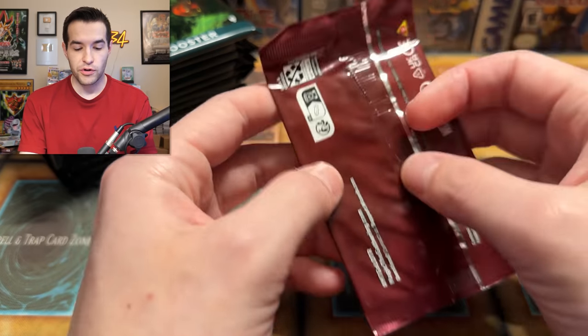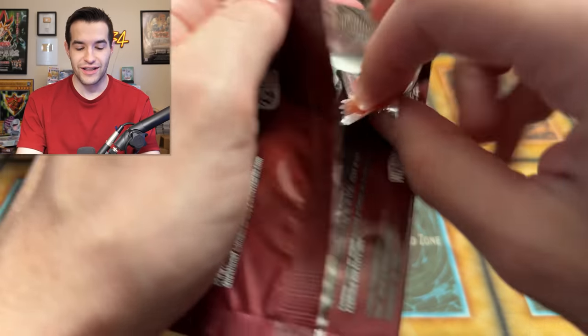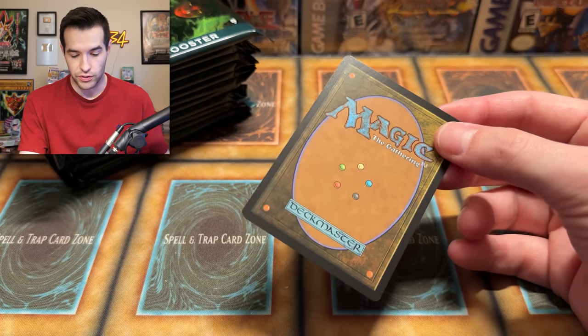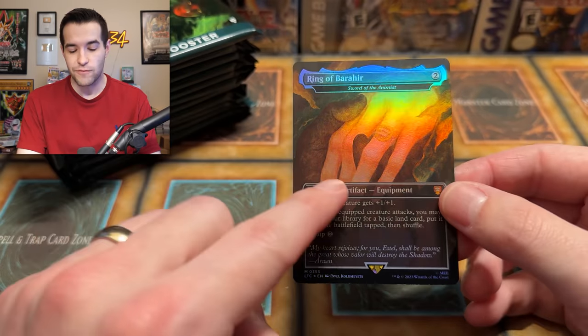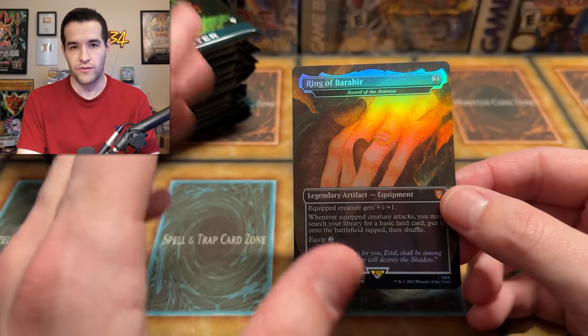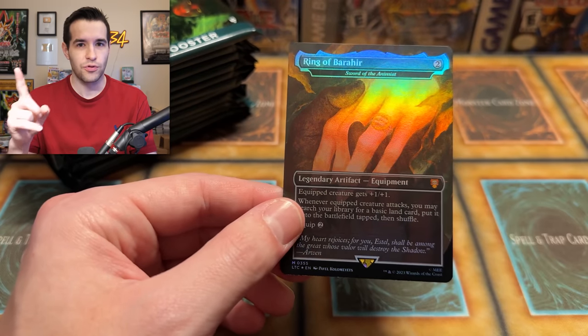Here we go — Tales of Middle-Earth. Let's see what our box topper is. I do love the backs of Magic cards, they look really cool. We have a Ring of Bear here. We got a ring, guys! This is not serialized though — if it were serialized, it would say something like a number out of however many on the artwork. But that is a cool card. We have a ring officially — let's start a ring counter on the screen and see how many we get.